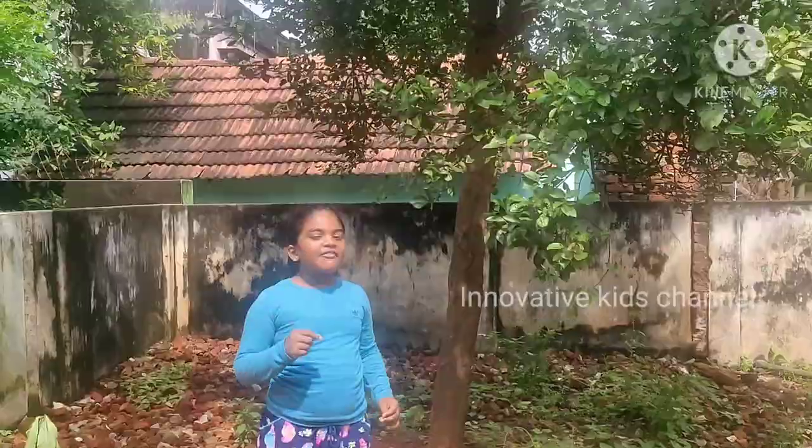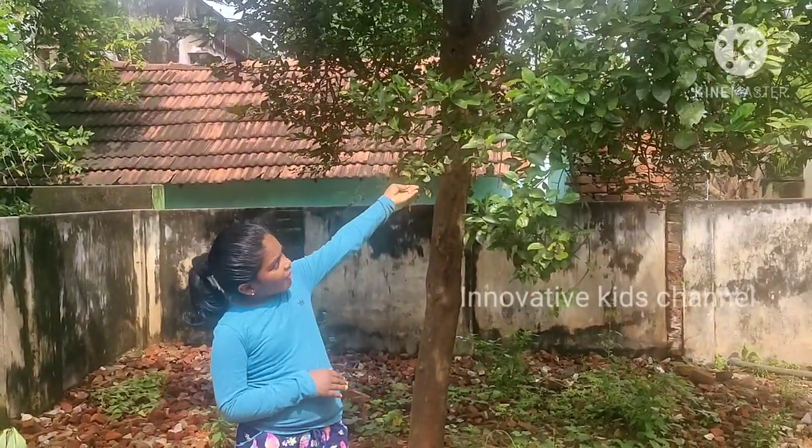So I have some vegetables, fruits and some flowers. So let me show you what they are. First let me show you my orange tree.